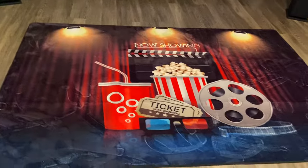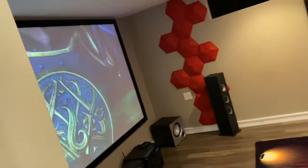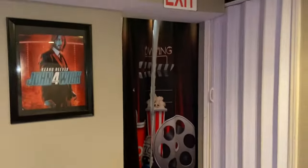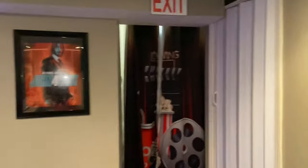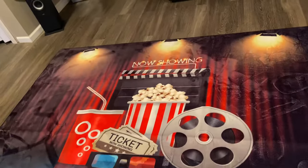This is our rug. And over here, this is where you would exit. We also have the curtains that match the rug.